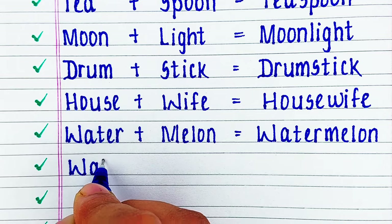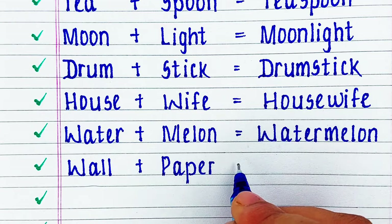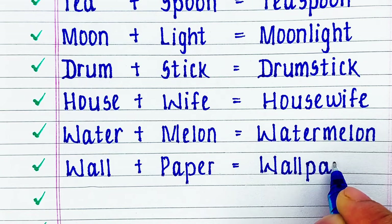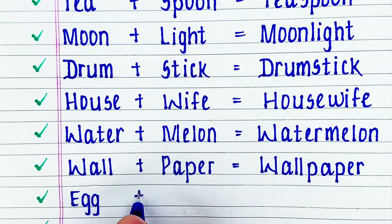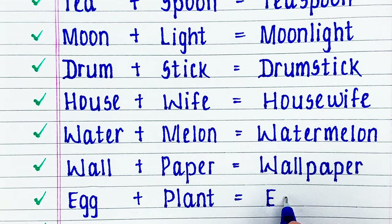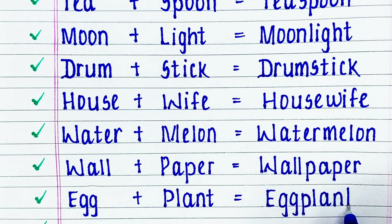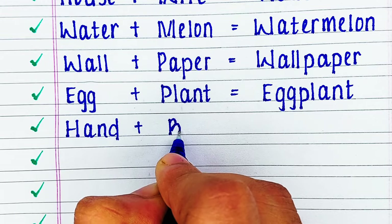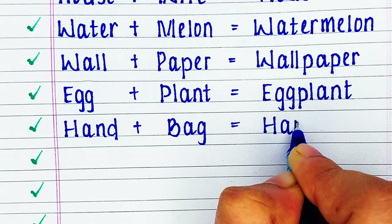Next word is wall plus paper: wallpaper. Next word is egg plus plant: eggplant. Next word is hand plus bag: handbag.